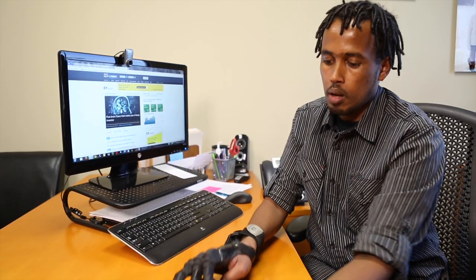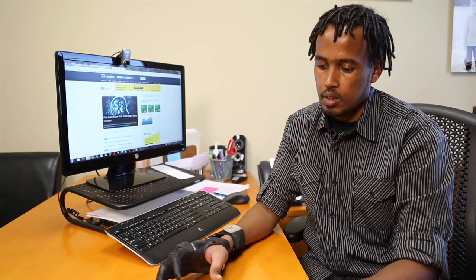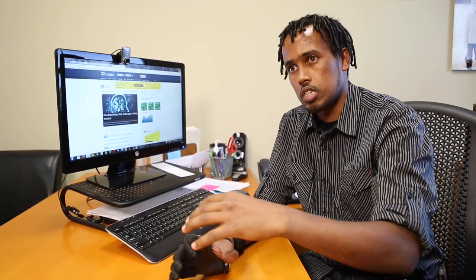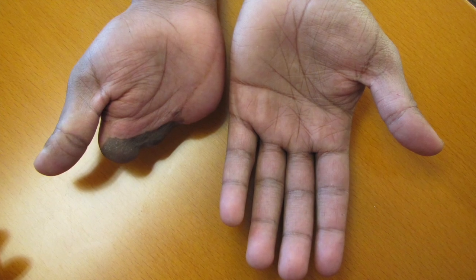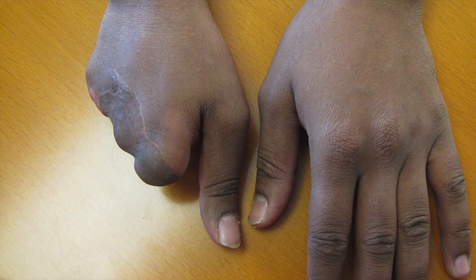I was putting a sheet of metal down and the machine malfunctioned. It came down and I stamped my hand. I have an amputation from half of the palm and the four fingers.